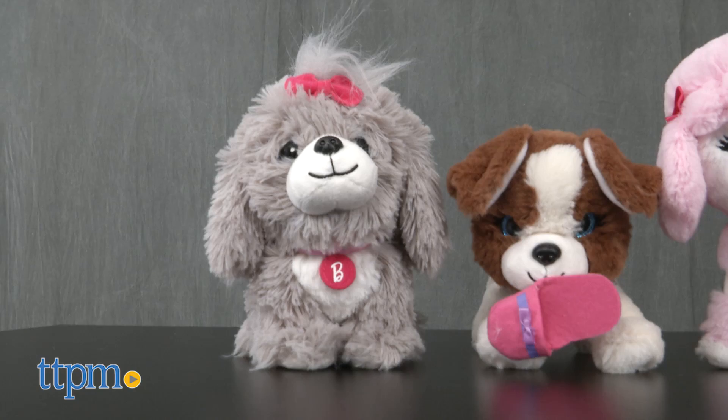Play, display, or snuggle with these Barbie pets! Hi, I'm Michelle from TTPM and today we'll take a close look at these adorable Barbie pets from Just Play.